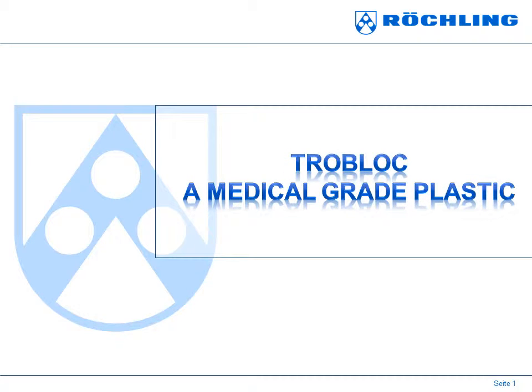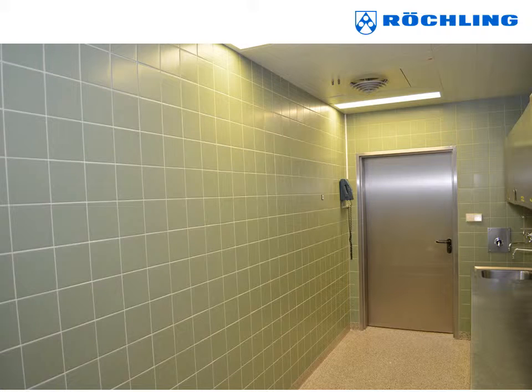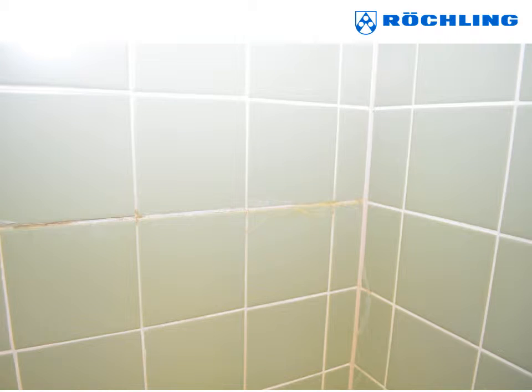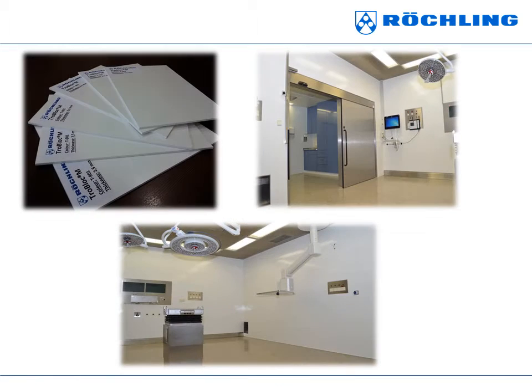Welcome to the presentation on medical grade plastic sheet, TROBLOCH. These are real pictures from one of the largest military hospitals in Germany. Tiles are prone to cracks and joints suffer from bacteria infestation and microorganism. And here comes TROBLOCH.